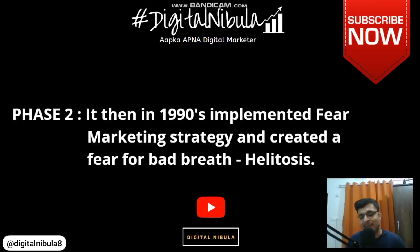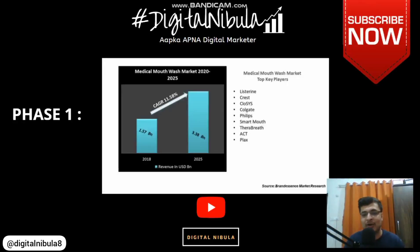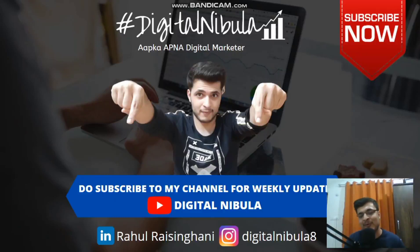That was it from my side. Digital Nebula signing off. Please do subscribe to my channel, please do like this video, and please comment your views on this interesting marketing case study — because your one like and one subscribe will motivate me a lot. See you guys in the next session. Thank you so much, take care.